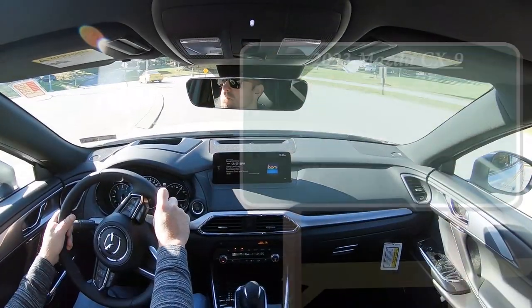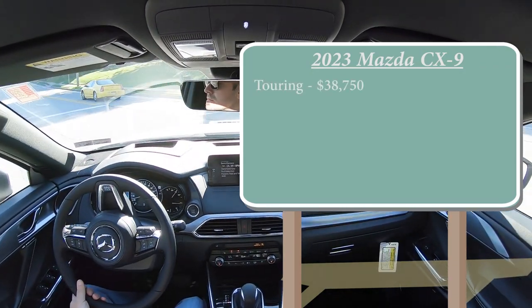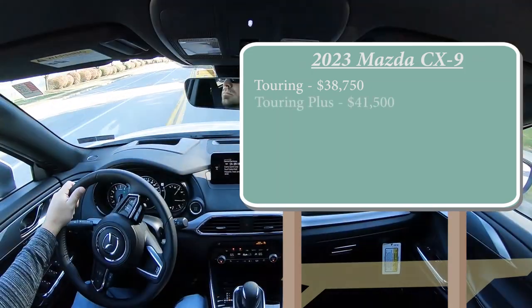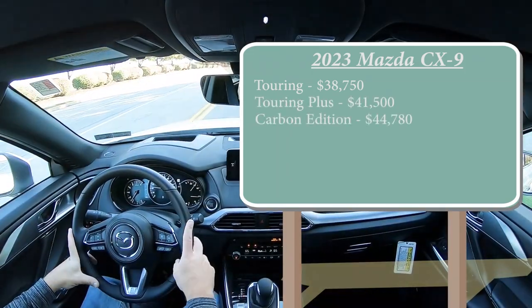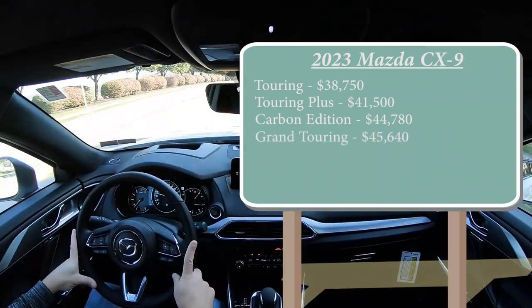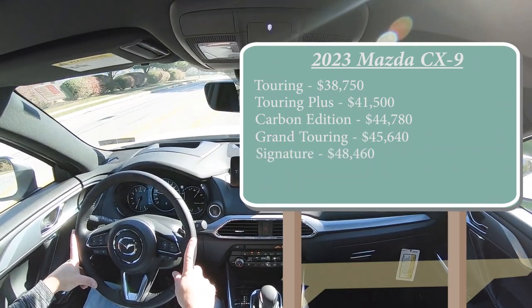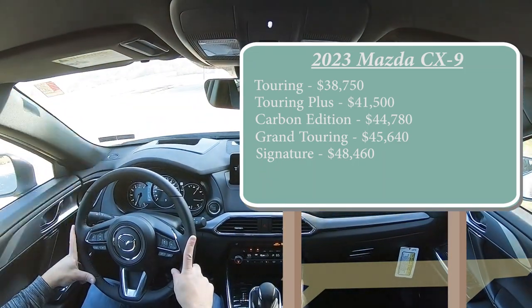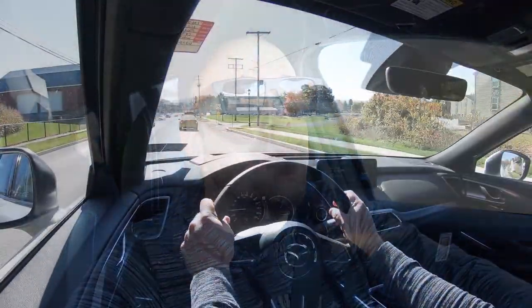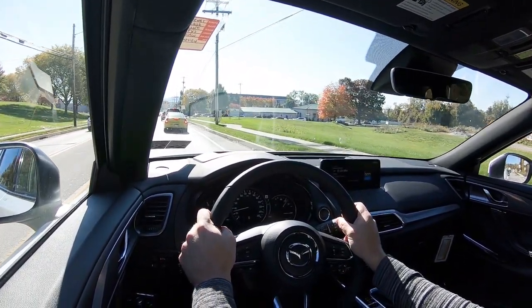Let's start with pricing. There are several different trim levels for the 2023 CX-9. First one being the Touring, starting at $38,750. Touring Plus for $41,500. Carbon Edition for $44,780. Grand Touring for $45,640. And lastly, the Signature going for $48,460. All-wheel drive comes standard on every single trim level across the board — I remember the last time I reviewed the CX-9, that was definitely not the case. Also, there is no more Sport trim level for 2023.